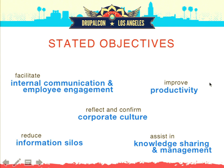The company had five main stated objectives. They wanted to facilitate internal communication and employee engagement, improve productivity, reflect and confirm their internal corporate culture, reduce information silos like we talked about with all those 60 separate intranets, and assist in knowledge sharing and management — so that something awesome happening in one part of the organization could actually be leveraged by people elsewhere. There was really no way to communicate that before.